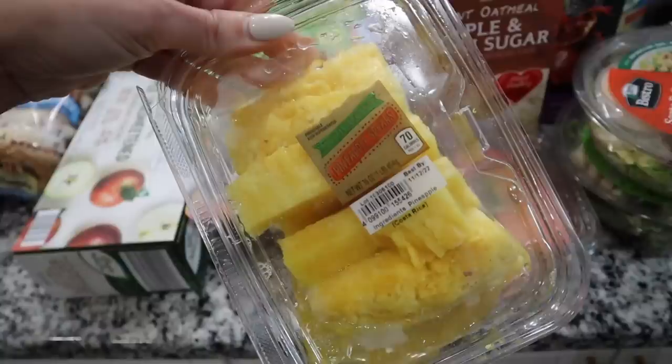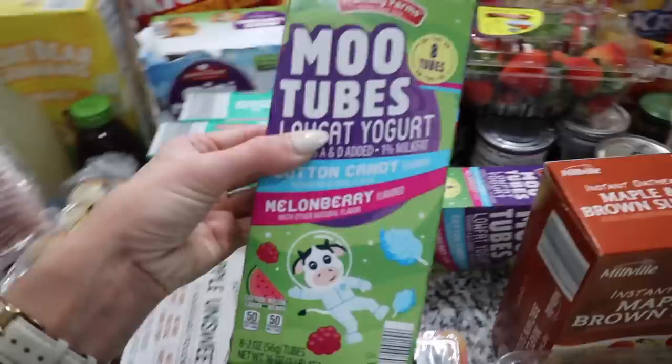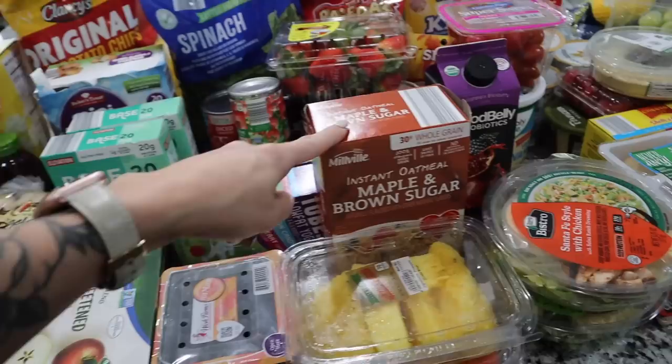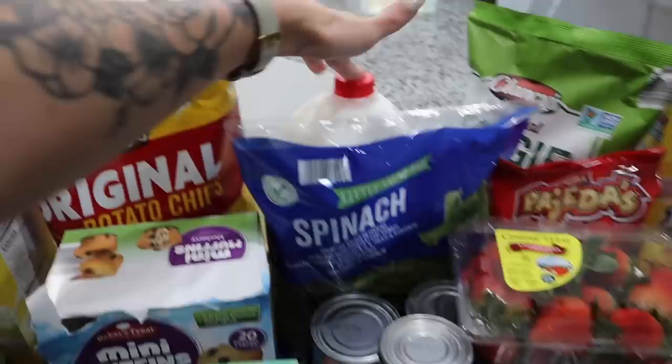I got some potato chips, some blueberries, watermelon, and pineapple — that pineapple looks so good and fresh. I also got some Mood Tubes: two boxes of the cotton candy and melon berry ones, with eight tubes per box. They were out of the maple sugar cereal I wanted, so I just had them replace it with instant oatmeal in the maple and brown sugar flavor.